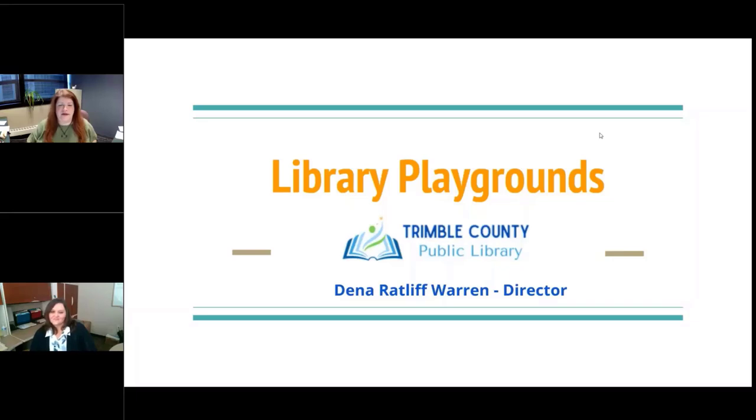Welcome to the 10 a.m. session of Big Talk from Small Libraries. For those of you just joining us, welcome. We are recording the whole day. If you're unable to join us for the whole day, you'll be able to watch recordings afterwards. And right now we are going to go out to play, learn about library playgrounds and how you can incorporate those into your library.